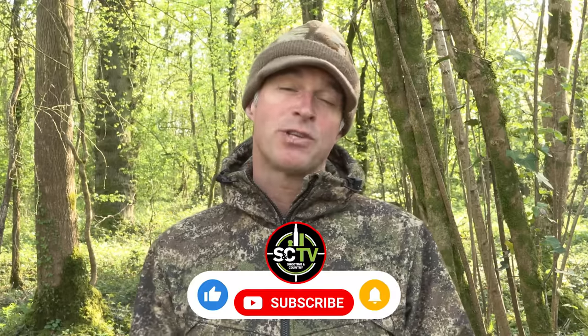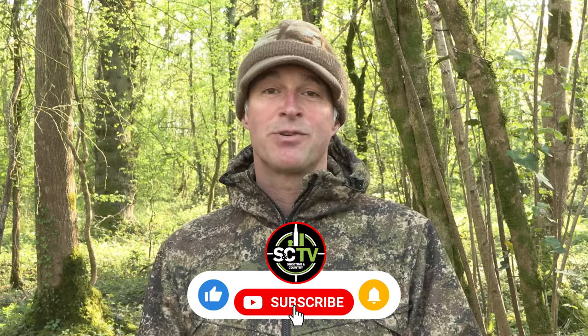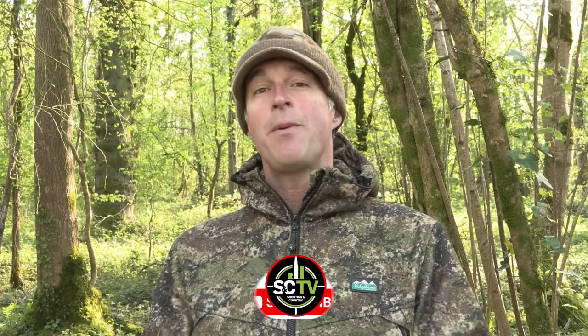That's all we've got time for in this week's episode. Thank you for watching and please don't forget to like and subscribe. It doesn't cost anything to subscribe and it means you won't miss a single episode. I'll be back with more in a fortnight — in the meantime, enjoy your shooting and stay safe.